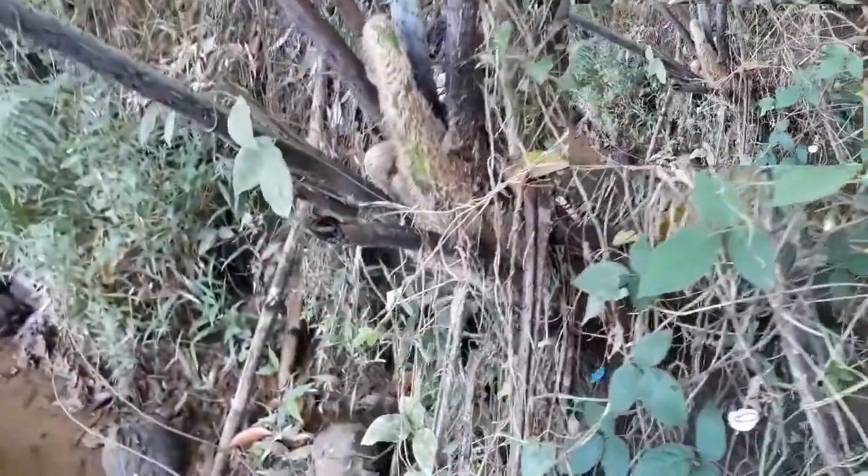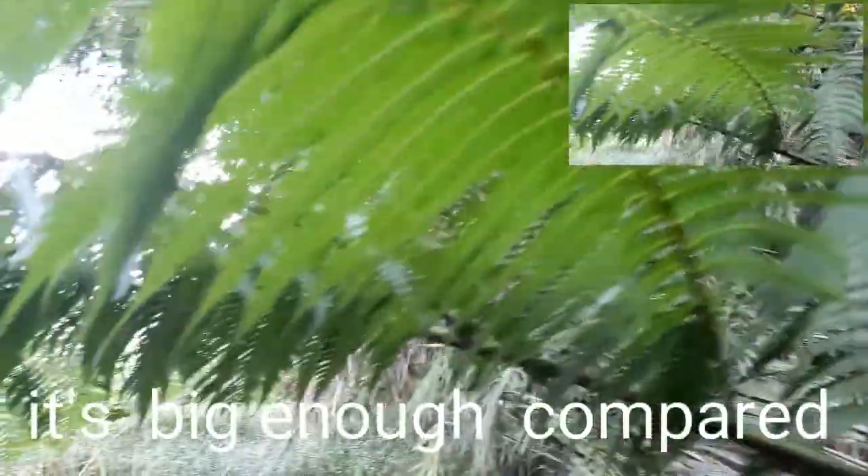There's its trunk. Giant fern — on the side. It has many stems. And its stems are spiny.